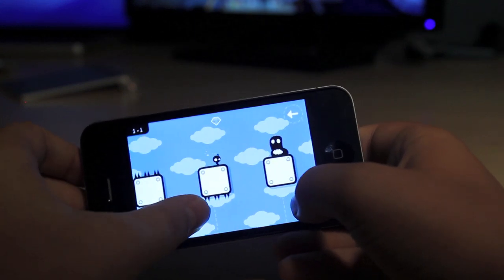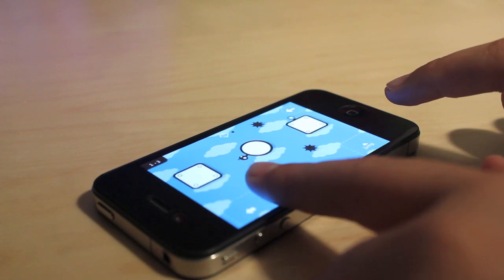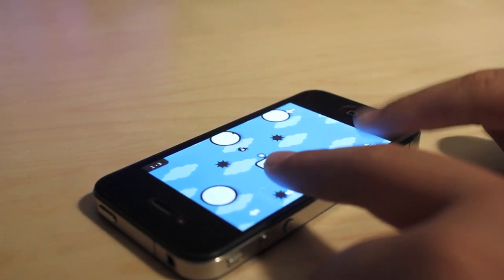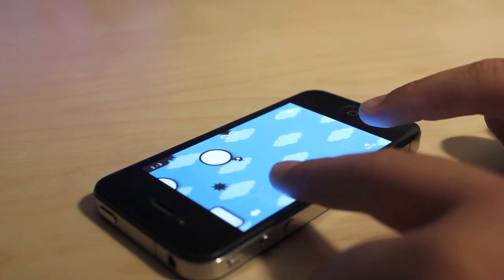The interface is simple. Your navigational tools are located in the bottom left-hand corner of the screen. Tap the left arrow to move the character to the left, and tap the right arrow to move it to the right. In the bottom right-hand corner, you'll find the jump button. Jump to move from platform to platform, or to collect the gems.